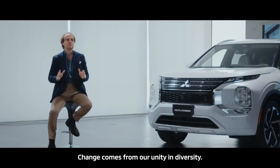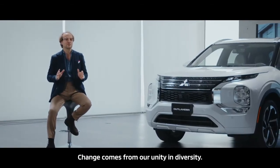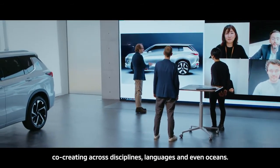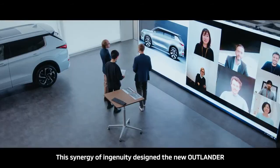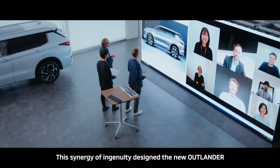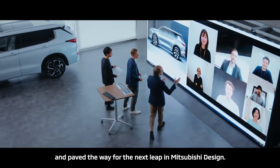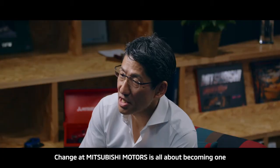Change comes from our unity in diversity. We are a team, co-creating across disciplines, languages and even oceans. The synergy of ingenuity designed the new Outlander and paved the way for the next leap in Mitsubishi design.